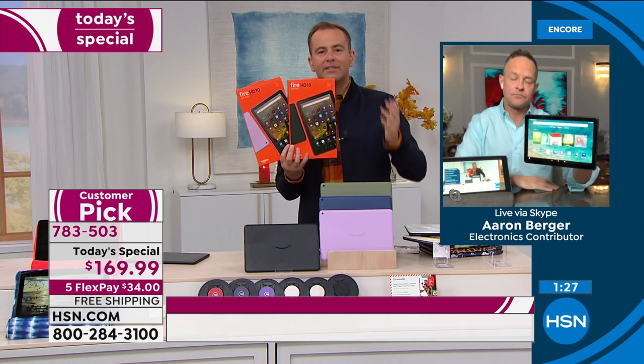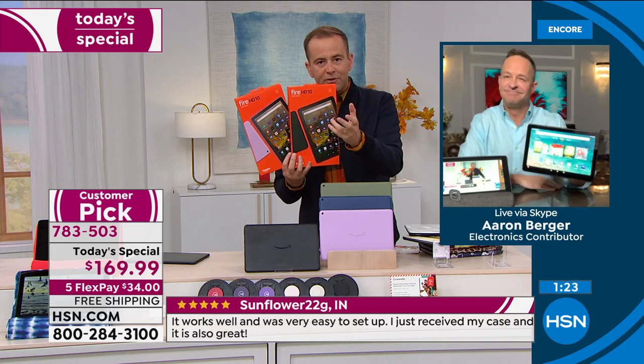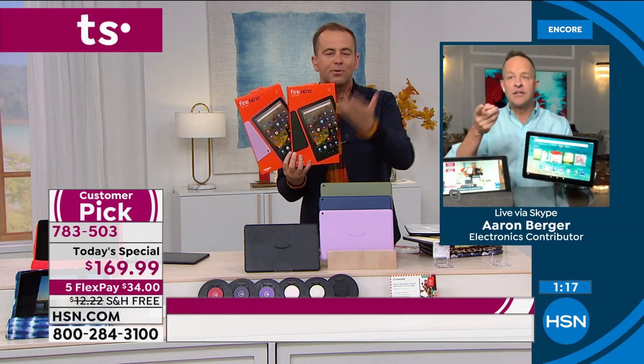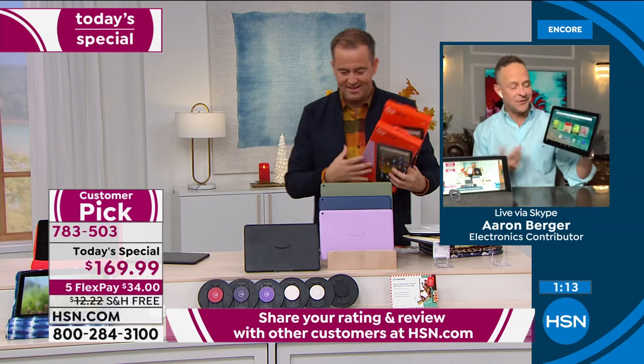Amazon is an everybody tablet — whatever it is you're looking to do. One of the things a lot of us have been reliant upon with technology is video calls. With the Fire, you can do Zoom calls, Skype calls, whatever you want. Can I call you? Let's do it. Speaking of a call, it's as easy as saying 'Alexa, call Home Shopping.'